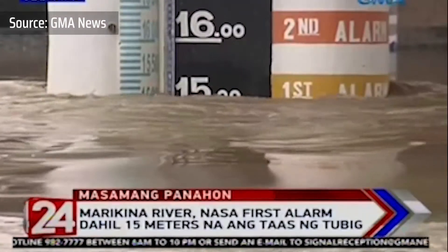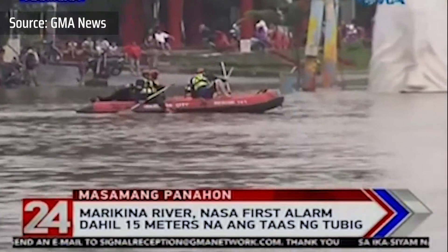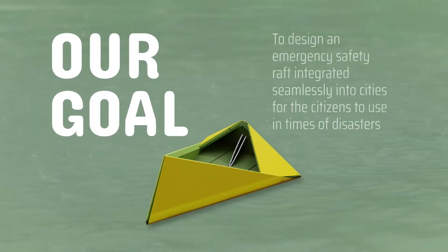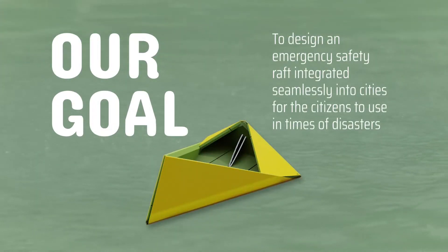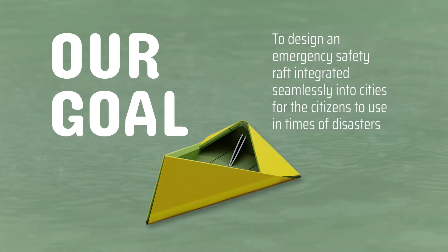Our design aims to work hand-in-hand with the current preventive systems placed by the local governments. Our goal is to design an emergency safety raft integrated seamlessly into cities for citizens to use in times of disasters.